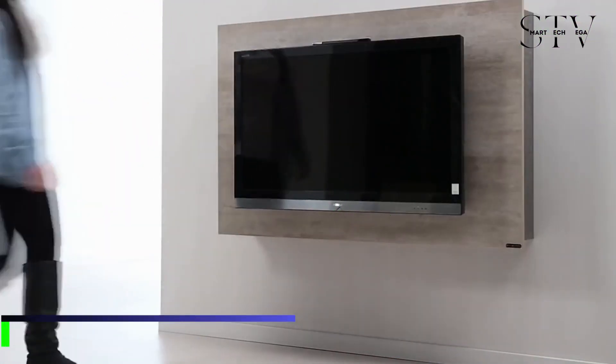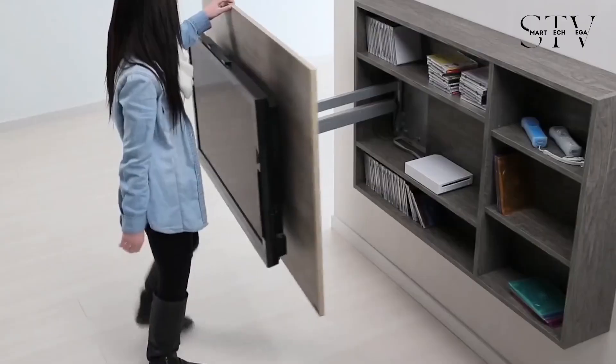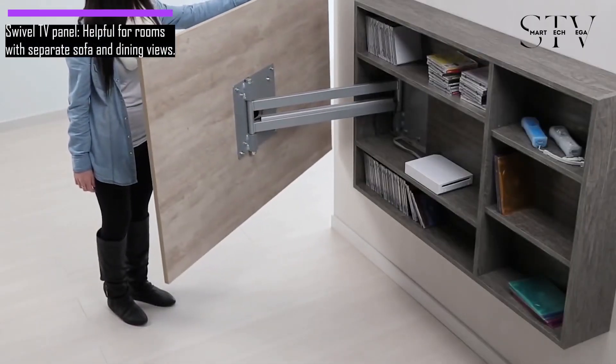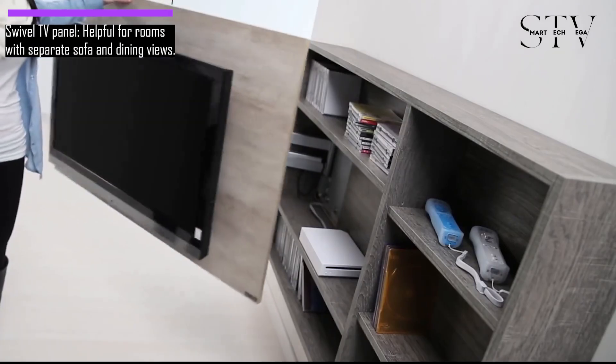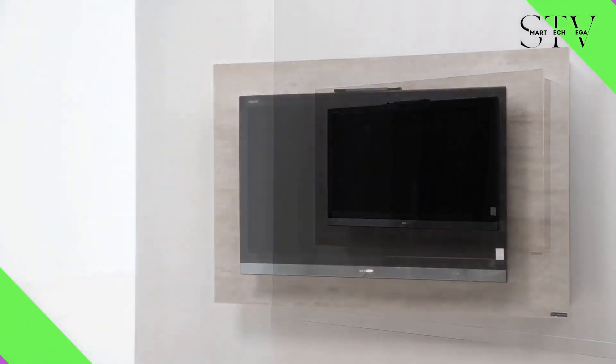This swivel TV panel is handy for rooms where the sofa and dining table aren't in the same view. It swivels up to 80 degrees in either direction and reveals a storage unit when pulled out. You can store game consoles, controllers, DVDs, and more in there.